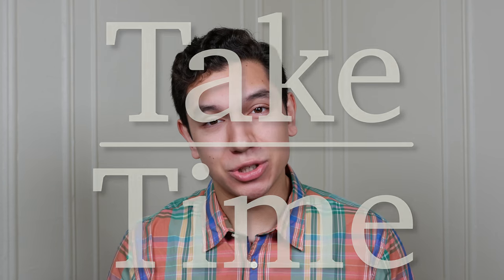Hello and welcome to Take Time. I'm your host Patrick Marillette and let's talk about Omega's other chronograph. Omega makes other chronographs other than the Speedmaster, and this is one I feel you should know about.